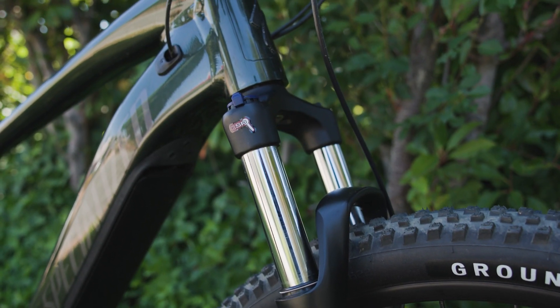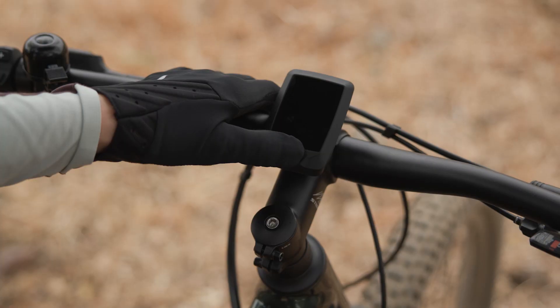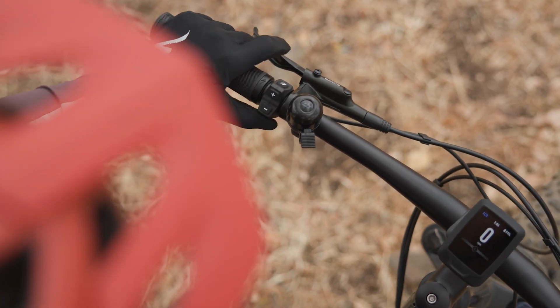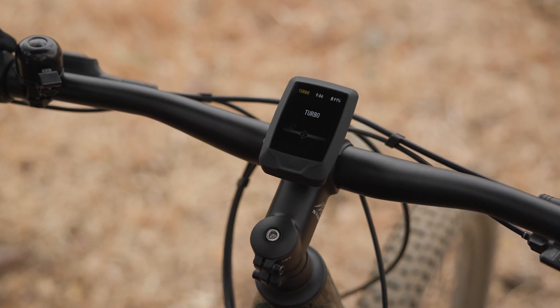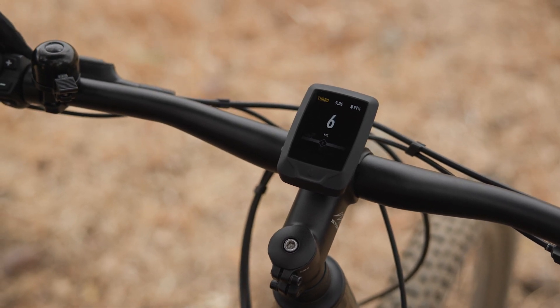A dropper seatpost on most models is there for technical situations. Taro is equipped with the Mastermind Turbo Connect display, easily controllable by the handlebar remote. The Mastermind TCD reveals all relevant info about your ride, with up to 16 customizable screens that can display over 30 metrics such as speed, battery life, and motor power.